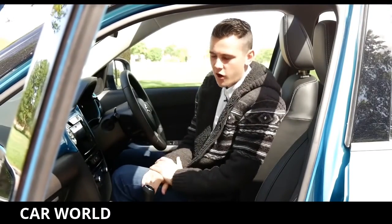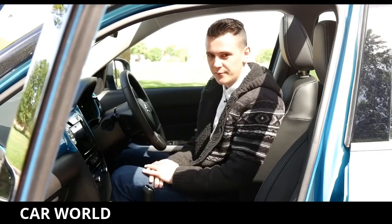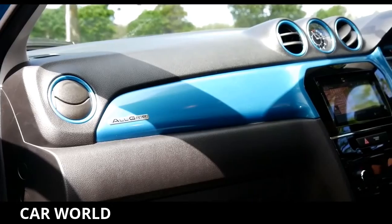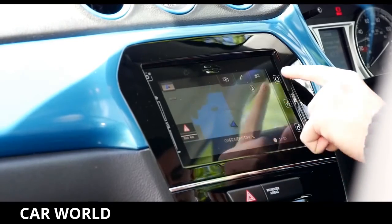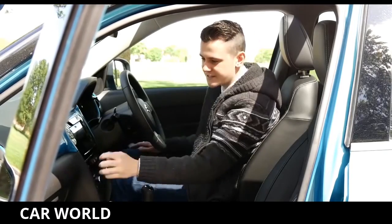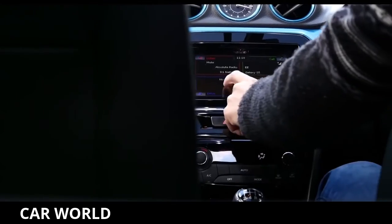I think the cabin of the Vitara is quite fresh and funky, but after asking several different people, I got some mixed responses. On one hand, you've got this cool body-coloured inlay and very modern-looking touchscreen system, which I particularly like. But on the other hand, you've got loads of scratchy plastics, and the availability of most of the cool features depends on what trim you go for.